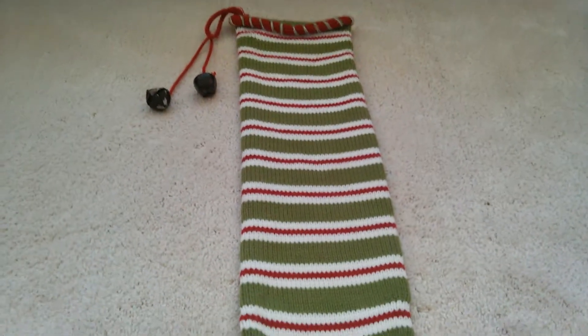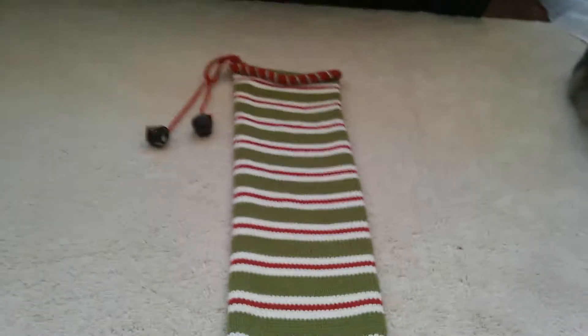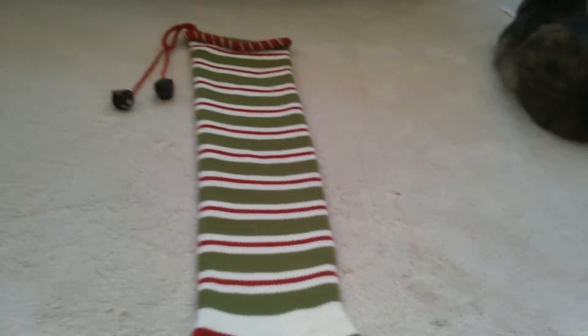Hey everyone, so today I am doing what's in my son's Christmas stocking. I love watching these types of videos, so I thought it'd be fun to do one. This is his stocking. I got it from Walgreens a few years ago. It's kind of a long one, but it stretches, and I thought it was kind of fun and different. So let me show you what I got in his stocking.